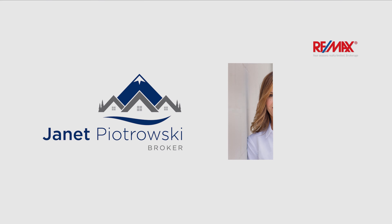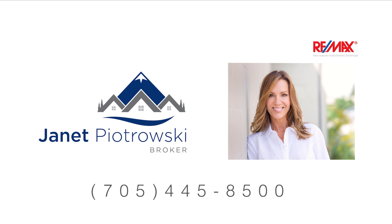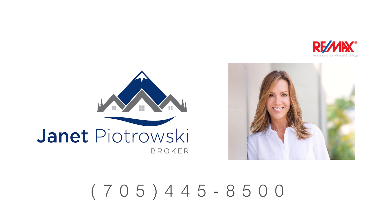Welcome to this private country oasis located on the escarpment, just 8 minutes south of Cremor. Sitting on nearly 14 acres, this 3 bedroom, 2 full bath side-split home has been completely and lovingly renovated over the years inside and out, featuring a newly created cozy family room with walkout on the lower level, metal roof, heated floors, and more.